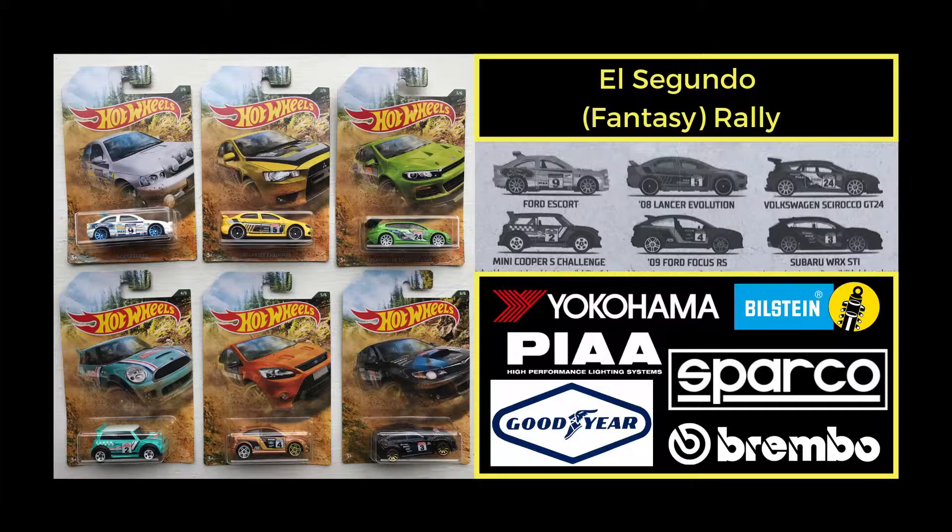The other licensed brands you'll find on the tampos include Yokohama Tires, Bilstein Suspension, PIAA Lighting, Sparco Racing Accessories, Brembo Brakes, and Goodyear Racing Tires. From my understanding, it's based on the fantasy rally called the El Segundo.